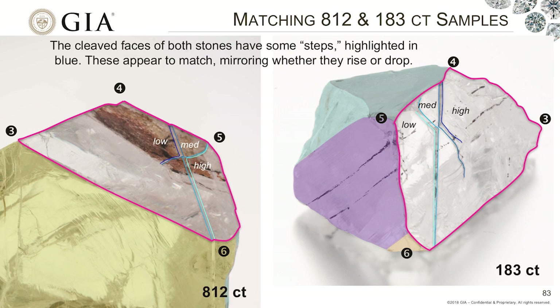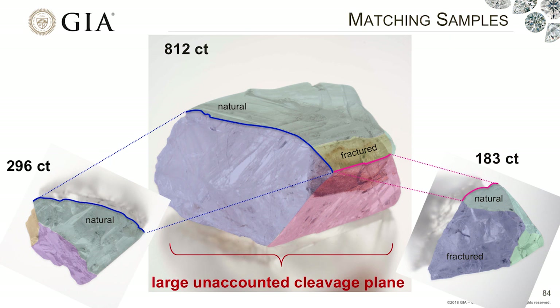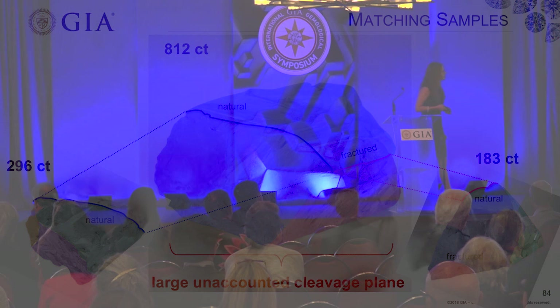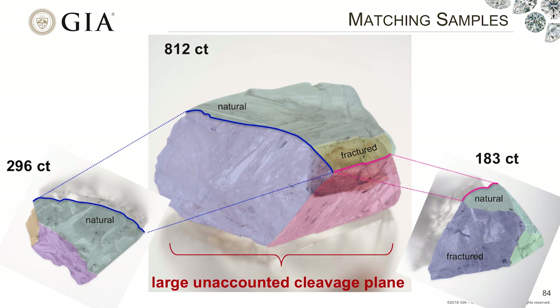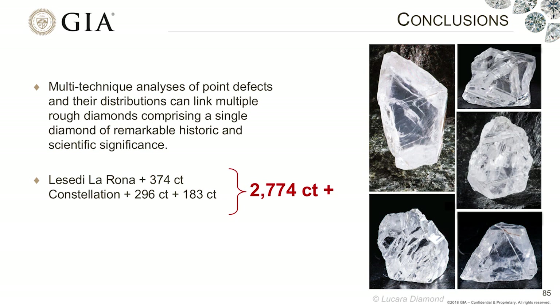Color-coded to show the different planes in the sample: the green surfaces here were natural surfaces, whereas these were cleaved surfaces. If we flip this over, there is still a large, unaccounted-for cleavage plane — this is where we think it would have been joined to the other two stones. Using a multi-technique analysis of point defects and their distributions, we have been able to link these different rough diamonds and say they comprise a single diamond of remarkable historic and scientific significance. If you were to combine them, they would be about 2,774 carats. We do believe there would be even more missing pieces. Smaller than the Cullinan, but this mine is going to be producing some really large, remarkable stones in the future as well.